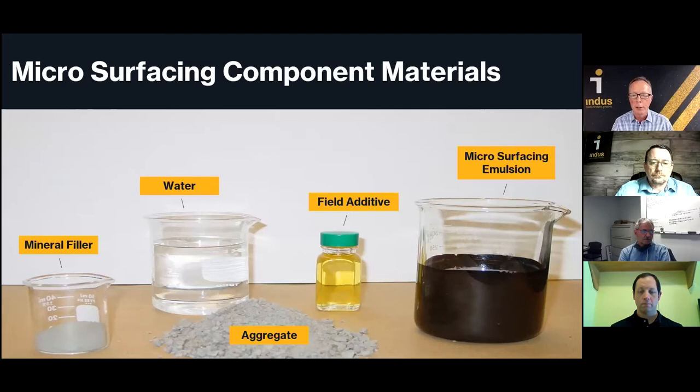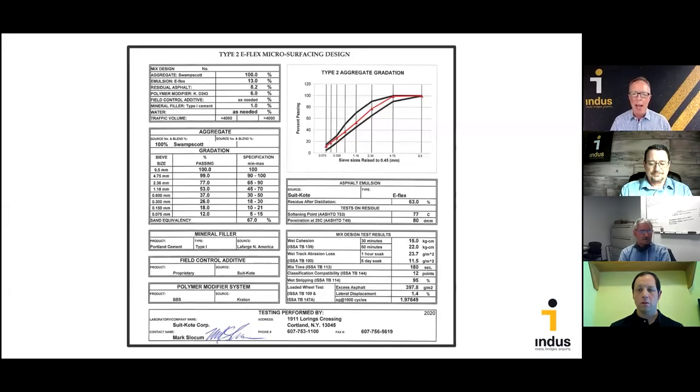How do we make microsurfacing? There are really only five components. The vast majority — about 92% — is quality crushed aggregate. About 8% is the asphalt residue from the microsurfacing emulsion, which is always polymer modified. The water and field additive components are just for field workability purposes. For every combination of aggregates and emulsion used, we have to get a mix design done. Important considerations include aggregate gradation — it must fall within certain sieve sizes — plus a whole battery of tests conducted on the emulsion and aggregate combined to ensure a durable, long-lasting mix.